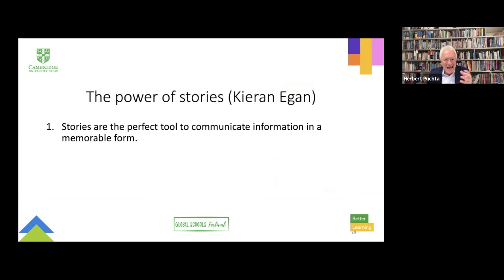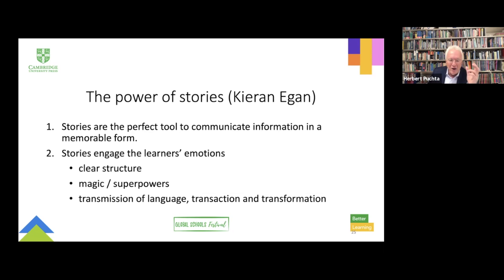The more engaging stories are — engaging both emotionally and cognitively — the better students will remember the language in them. This also means we have to select the language in the stories very carefully. The second power that stories have is the power to engage the learners' emotions. That's how they draw listeners in, and in our case make the young learners feel excited about the stories, so the language in them gets remembered longer and better — which, of course, would be a transmissional aspect of learning.